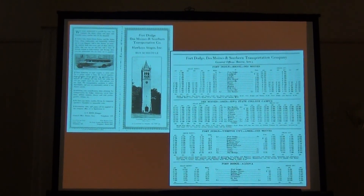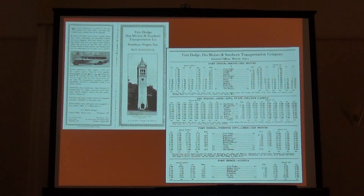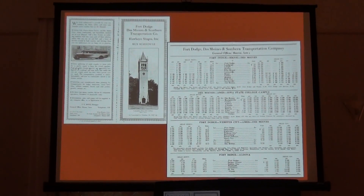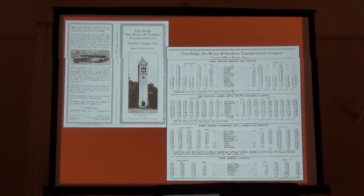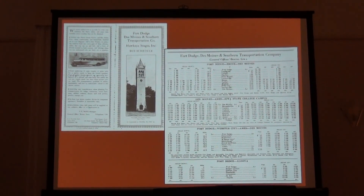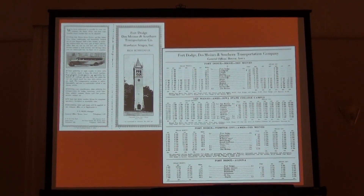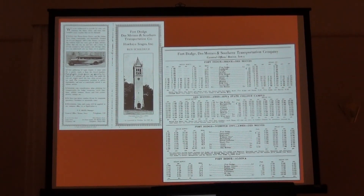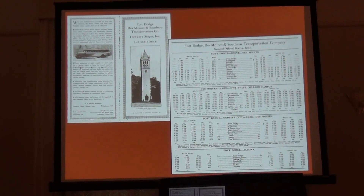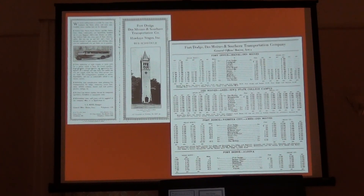So what happened to the interurban? It disappeared because of paved highways and buses. In 1923, Gus Pantages, who was an Ames businessman, proposed running a bus from Ames to Des Moines in competition with the Fort Dodge line. We have Iowa Commerce Commission testimony where the president of the Fort Dodge line said that buses are dangerous, they're a health hazard, they're unsafe, the roads aren't safe — they're the worst thing in the world, you take your life in your hands, and there should never be a bus service between Ames and Des Moines because we have this wonderful railroad.